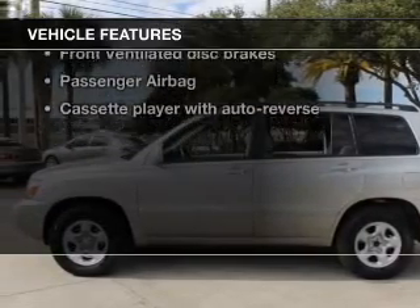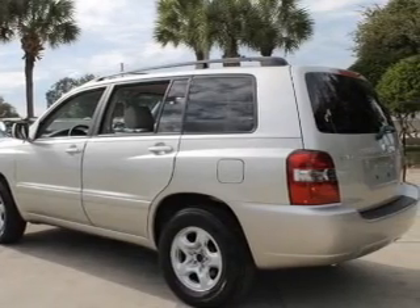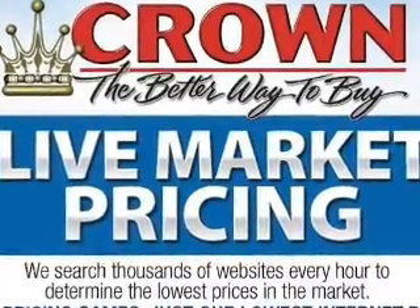With these notable features, you won't want to miss out on the opportunity to own this amazing ride: power door locks, power windows, cruise control, AM/FM stereo with CD player, power mirrors, power steering, and an adjustable tilt steering wheel.